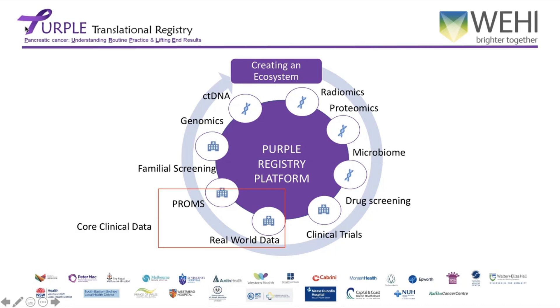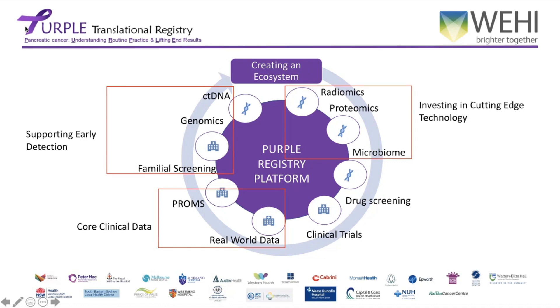We provide the core clinical data for the research to occur. We are investing in cutting-edge technology with our work on radiomics and proteomics. We are supporting early-stage detection of pancreatic cancer with the ctDNA trials. And this year, we have now linked our database with the National Familial Cancer Screening Project, which will help to feed in more information about pancreatic cancer. Ultimately, what we want to achieve is to improve therapeutic outcomes. This will take time, but we hope we are building the correct infrastructure to make this possible.